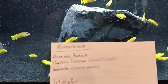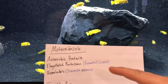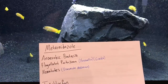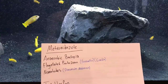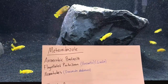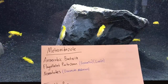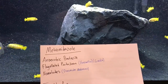Metronidazole selects for anaerobic bacteria but also does a bunch of other things. It can select for flagellated protozoans — some of you might be familiar with hex or hexamita — and giardia, which humans can get as beaver fever. It's also been known to select for some nematodes. Now if you have something like Camallanus or Capillaria or some other nematode, I wouldn't recommend metronidazole — there are specific medications for that such as Levamisole or Fenbendazole. But metronidazole does a wide range of things and doesn't touch aerobic bacteria, which would harm your filter.